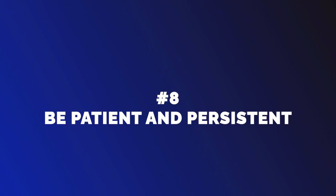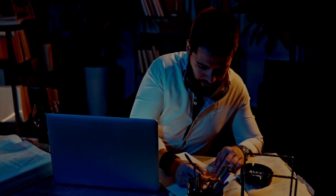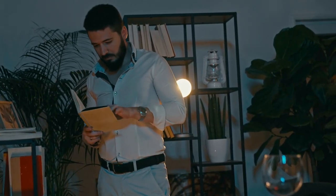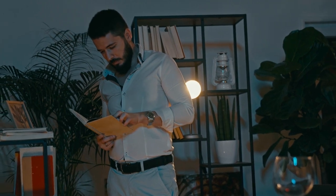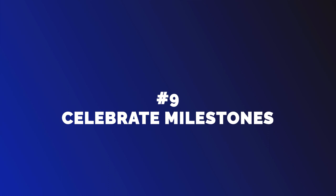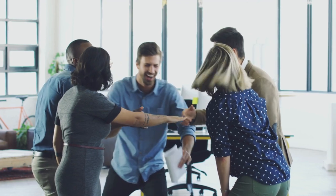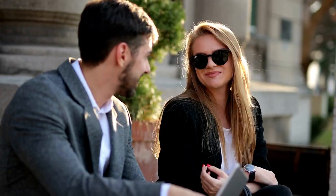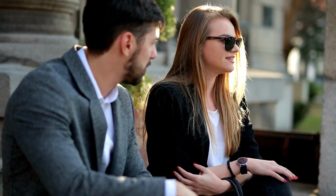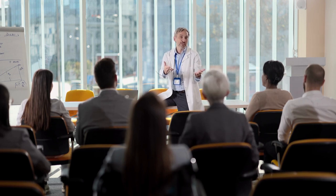Number 8: Be Patient and Persistent. Learning a new language is a long-term process that requires patience and persistence. Don't get discouraged if progress feels slow or if you make mistakes. Keep practicing and stay motivated. Number 9: Celebrate Milestones. Learning a new language is a significant accomplishment, and it's important to celebrate milestones along the way. Whether it's mastering a new grammar rule or having your first conversation in the target language, take time to acknowledge your progress and reward yourself for your hard work.